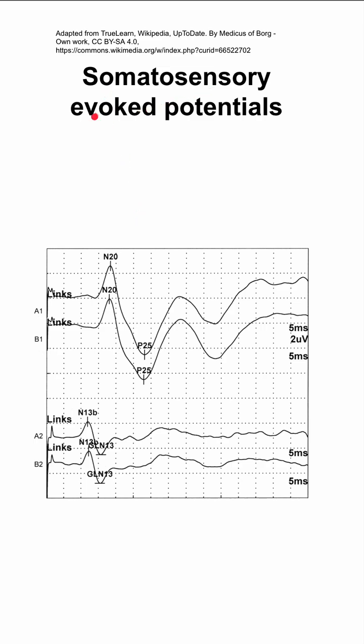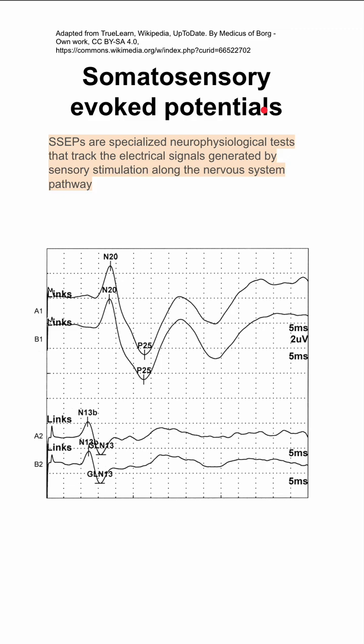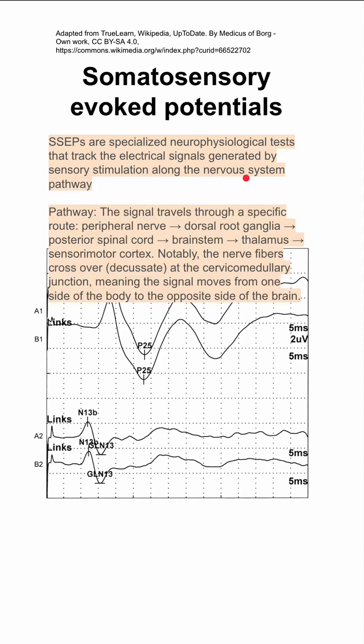Here are some notes on somatosensory evoked potentials. SSEPs are specialized neurophysiological tests that track the electrical signals generated by sensory stimulation along the nervous system pathway. The pathway travels through a specific route: it starts in a peripheral nerve, goes to the dorsal root ganglion, then to the posterior spinal cord, then the brainstem, thalamus, and the sensory motor cortex.